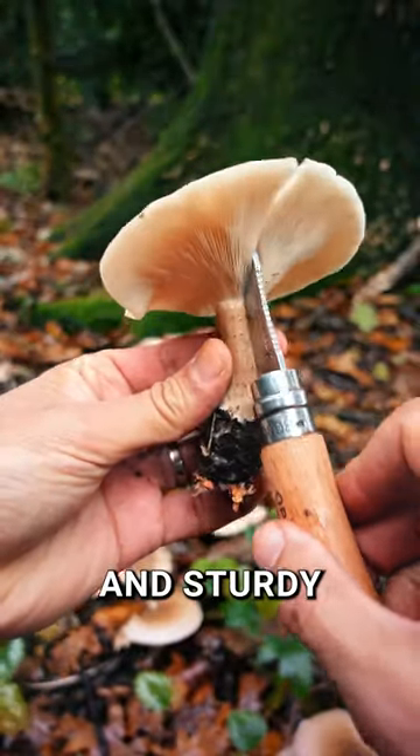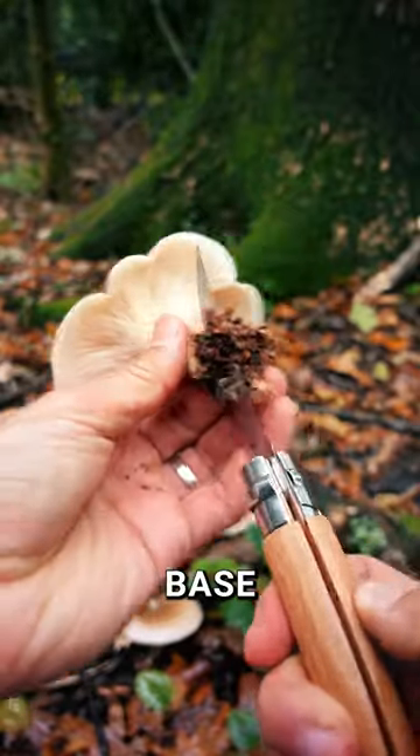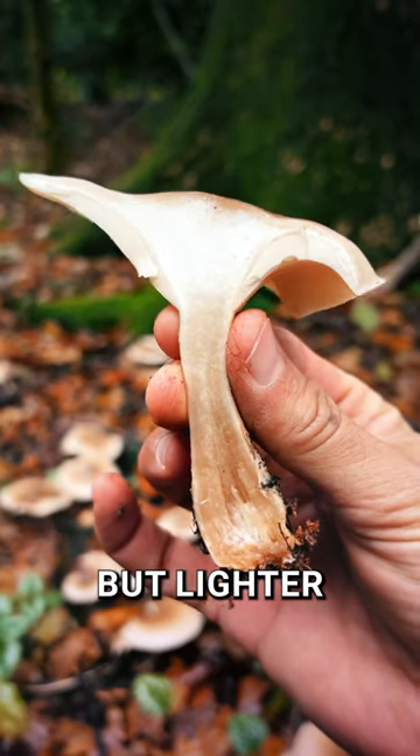Its stem is tall and sturdy, thickening towards the fibrous base. White to greyish in colour but lighter than the cap.